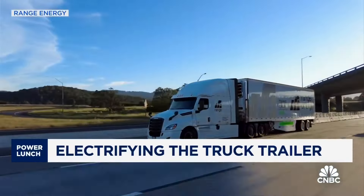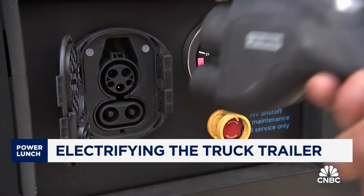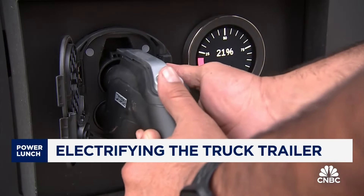Northern Refrigerated Transportation is piloting the Range trailers in California. COO Ricky Souza said they've tried electric tractors, but the long charging time for drivers is a hurdle. The trailers seem more of a natural fit because we have to load them, and we load them at night, so it's not more dependent on a driver waiting for it.